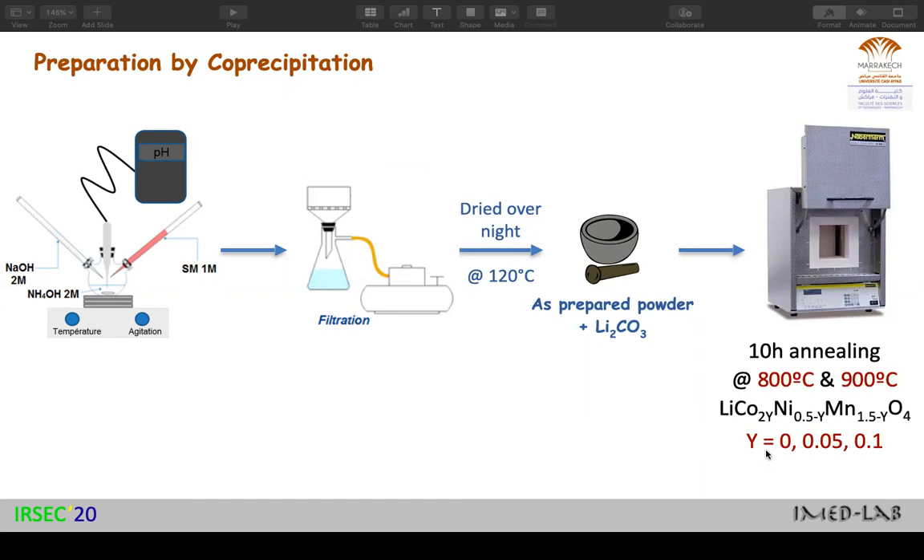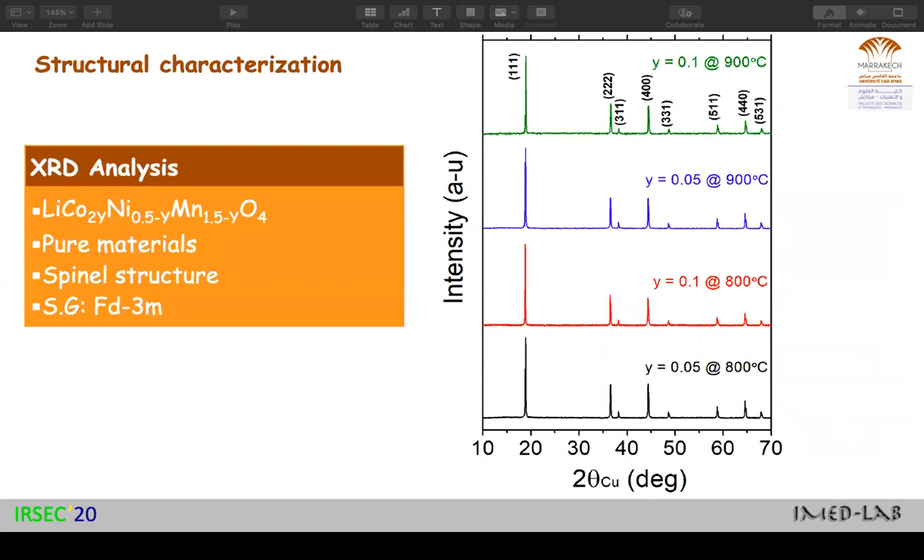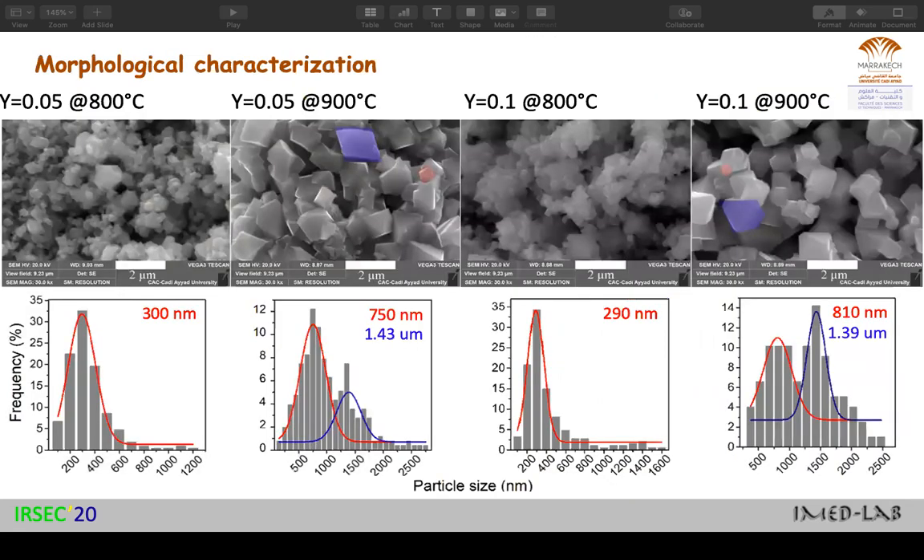The cobalt content ranged from pristine to 0.1. In terms of structural characterization, XRD analysis revealed that we obtained pure materials with spinel structure and the desired space group. For morphological characterization, materials prepared at 800 degrees showed a similar particle size of around 300 nanometers. For samples prepared at 900 degrees, we observed two particle size distributions: one in the submicrometric region around 800 nanometers, and one in the micrometric region around 1.4 micrometers.